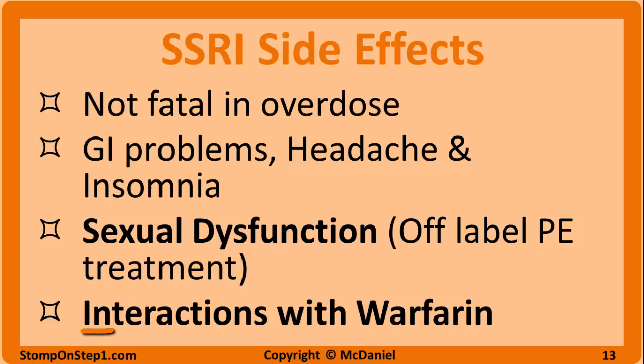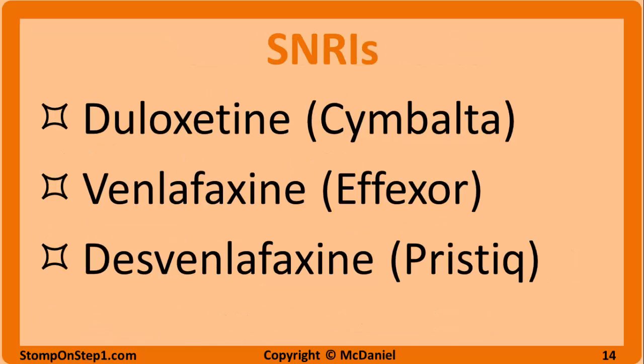SSRIs are also associated with bleeding as they can interact with anticoagulants like warfarin. Serotonin norepinephrine reuptake inhibitors have a similar mechanism to SSRIs, but they block the reuptake of both serotonin and norepinephrine. SNRIs have very similar indications, efficacy, and side effects as SSRIs. The most commonly used SNRIs are duloxetine, venlafaxine, and desvenlafaxine.